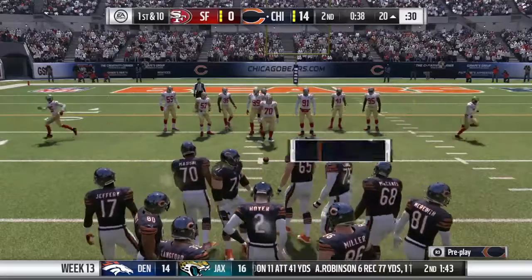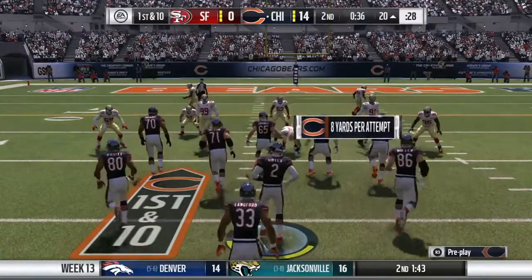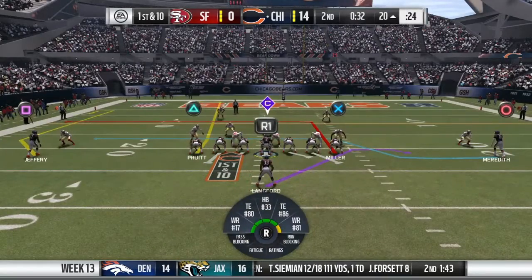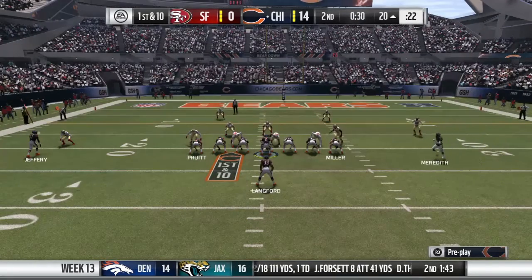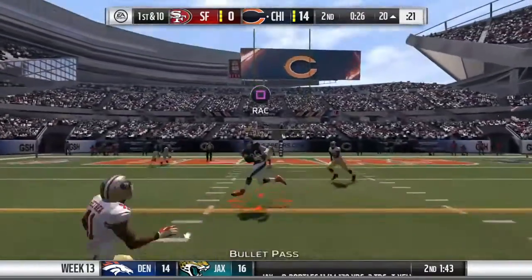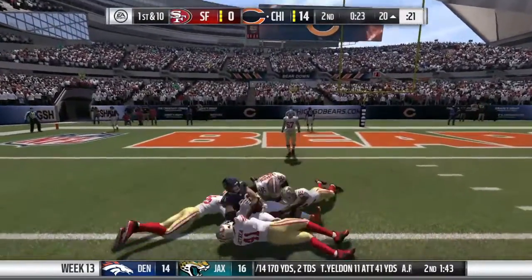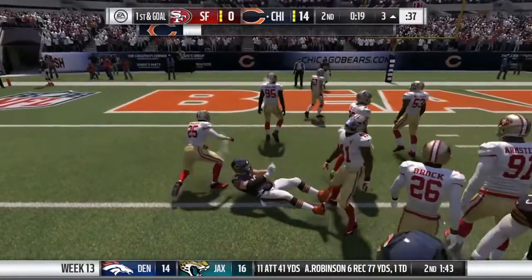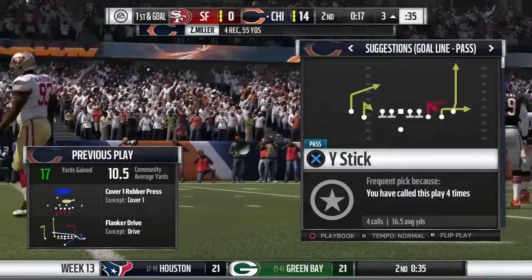Alshon Jeffery is so dangerous even when a defender's near him — he's got such a big body, the ability to run, positions himself well, excellent control. Even if people are draped on him, he often comes up with the catch. He really symbolizes what people are looking for in receivers in today's NFL. That one good for 17 yards, and now they've got it first and goal.